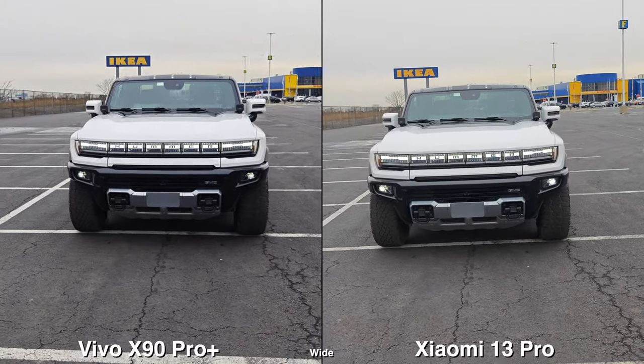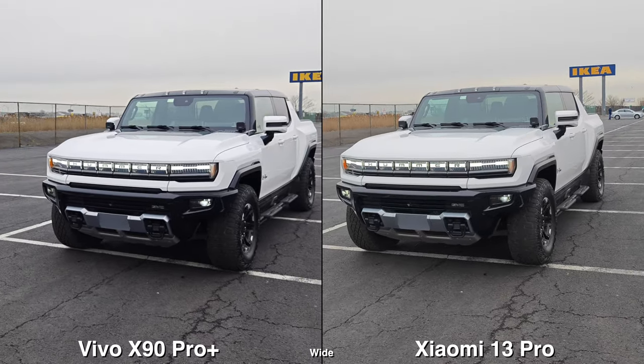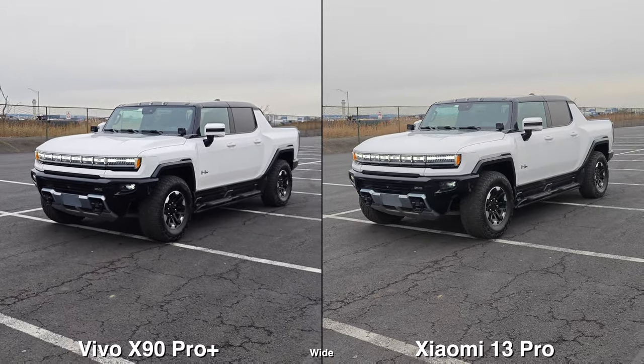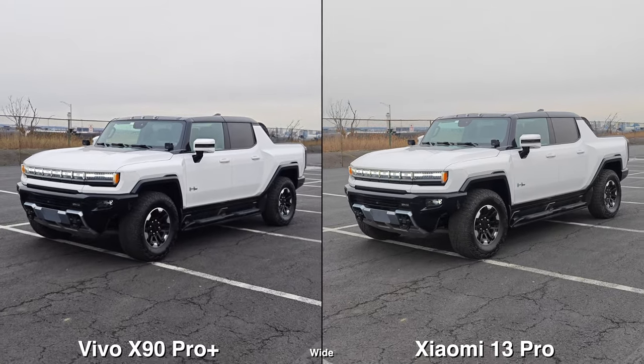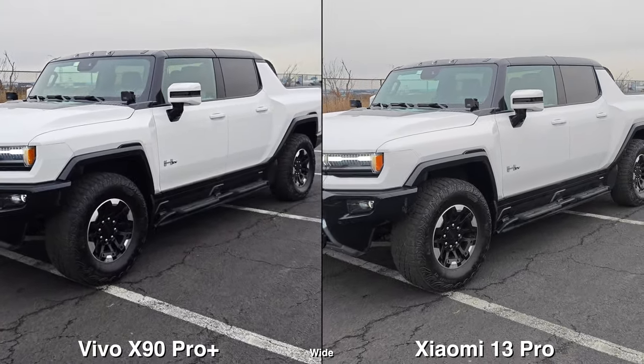It's pretty much the same thing for the wide lens shooting video. It seems like I can see more in the shadows in the Xiaomi, like the area where the tires are — I can see the tire tracks a bit more easily than on the Vivo. And the blue and yellow from the Ikea sign does pop a little bit more on the Xiaomi as well.